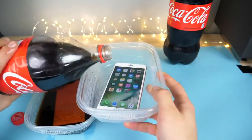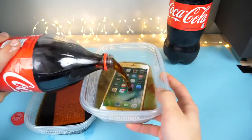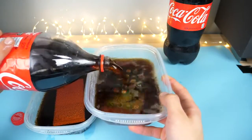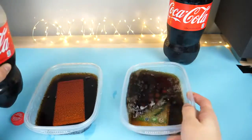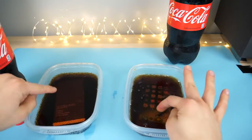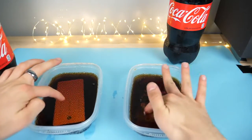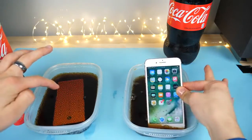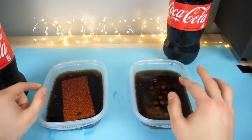All right, it's your turn iPhone. It might not do as well because it's not as water resistant, but then again this isn't that much water — it's going to be like two inches, two and a half max. The Galaxy was freaking out, must be all the bubbles clicking everything. iPhone seems all right.